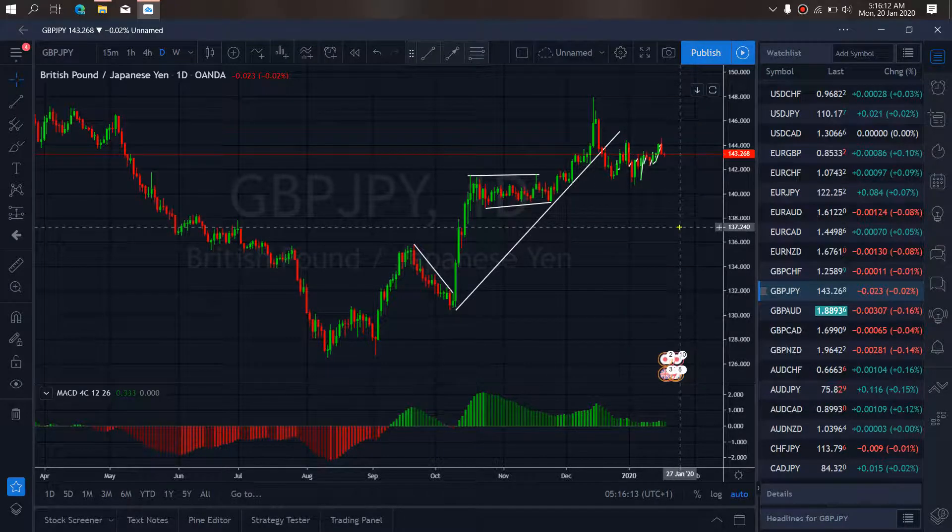On GBPJPY for today, GBPJPY has presently collected back to this top, and right now we want to watch a drop downside to tag this low with sales. This is what we want to expect from GBPJPY.